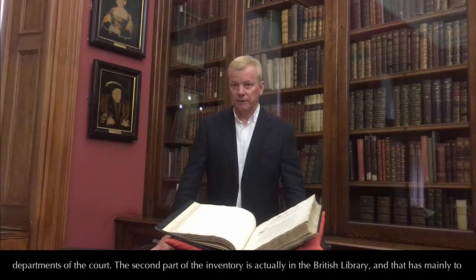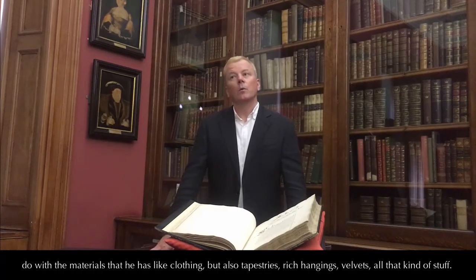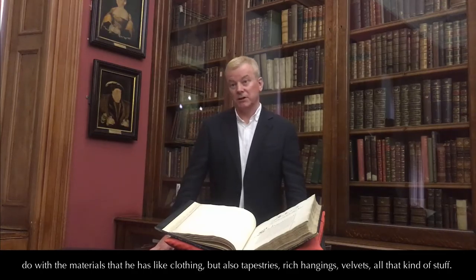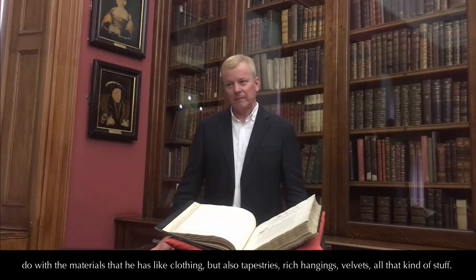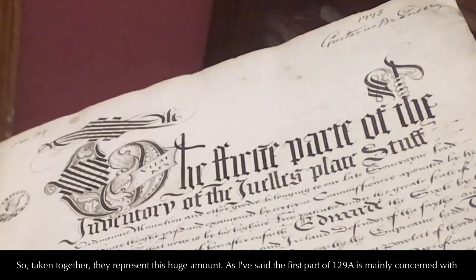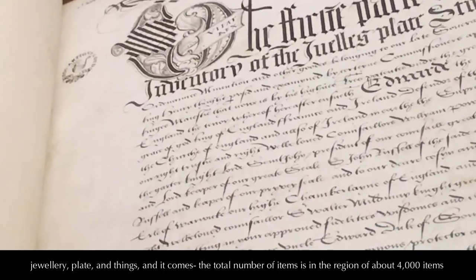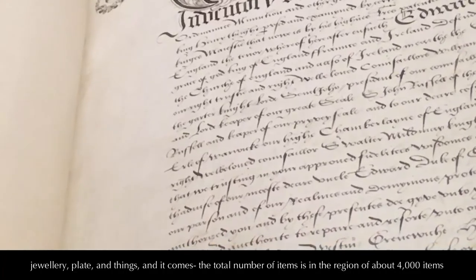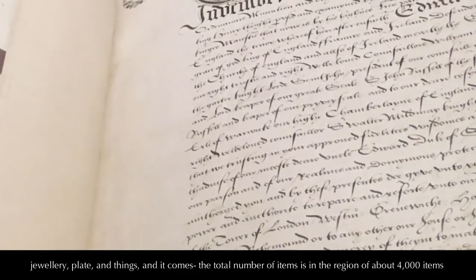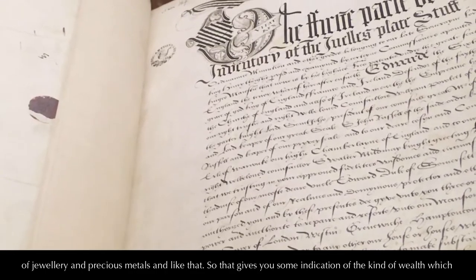The second part of the inventory is actually in the British Library, and that has mainly to do with the materials that he had, like clothing, but also tapestries, rich hangings, and all that sort of stuff. Taken together, they represent this huge amount. The first part, 129A, is mainly concerned with jewellery, plate and things, and the total number of items is in the region of about 4,000 items of jewellery and precious metals.